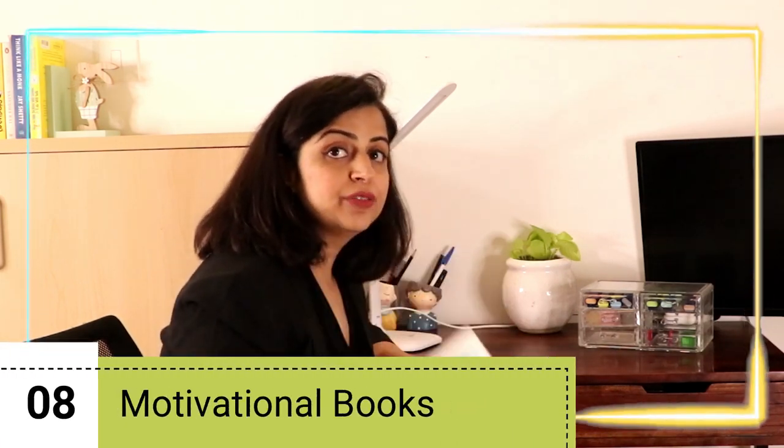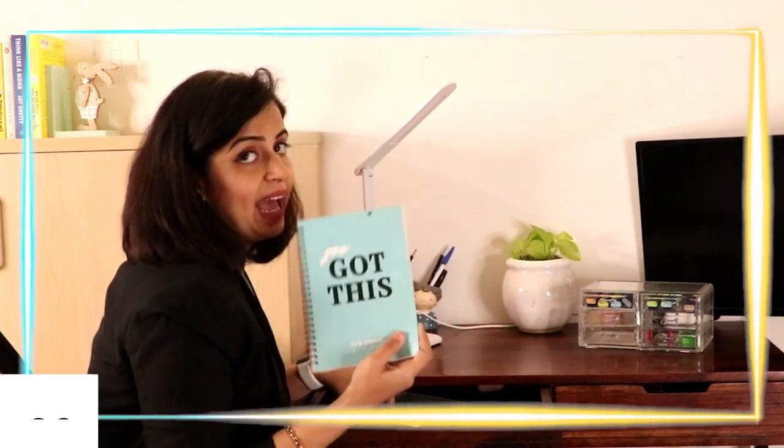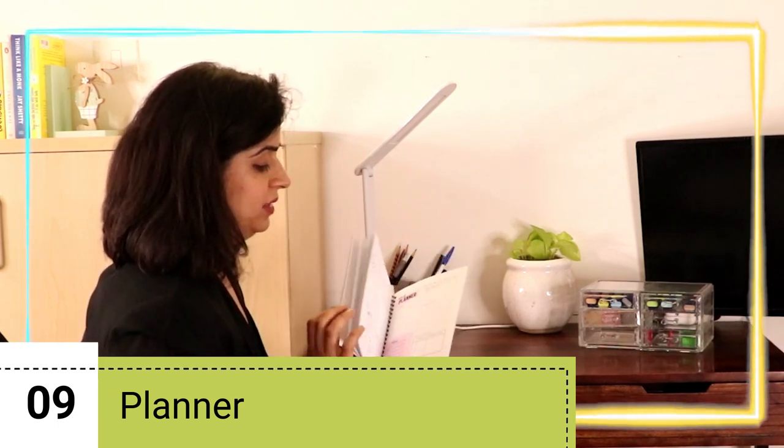Now let me open my drawers. As mentioned, your study area should have cues that motivate you and keep distractions away. That's why I keep motivational books in my study drawer — so if I have a few minutes in between, I can pick them up and feel encouraged again. I also have a planner here, which I use to plan my entire day.